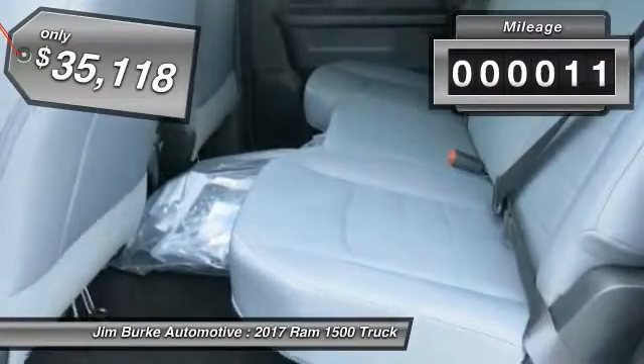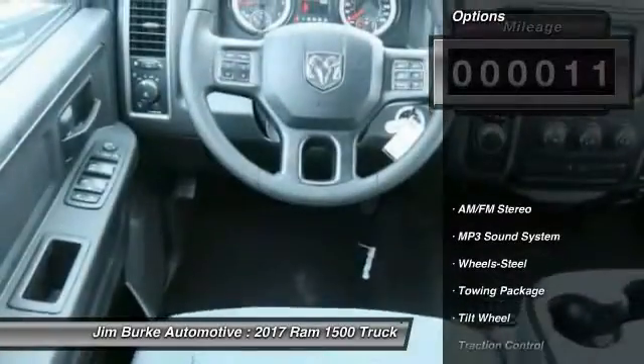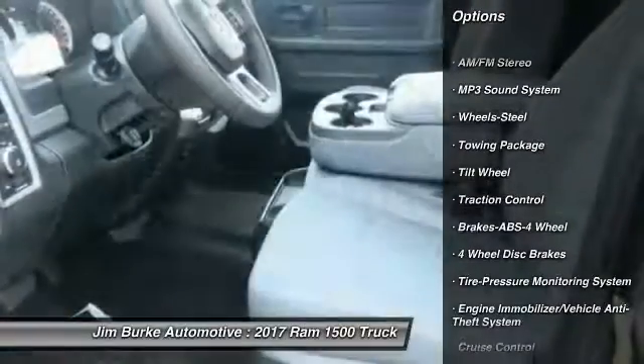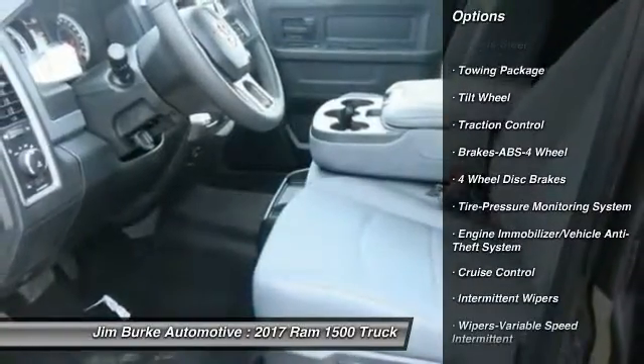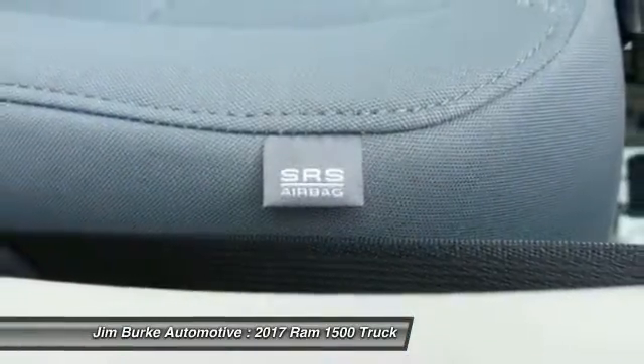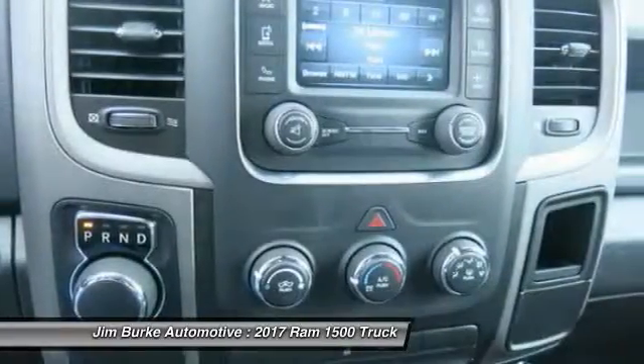This vehicle has less than 100 miles. Here are some of this vehicle's great options: anti-lock braking system, traction control, air conditioning, power steering, cruise control, AM/FM stereo radio, power door locks, child safety locks, bed liner, and power windows.